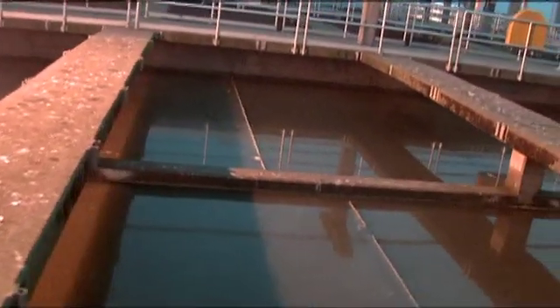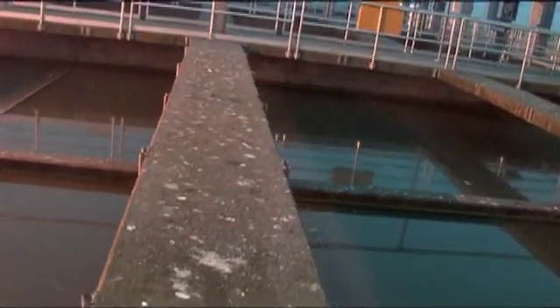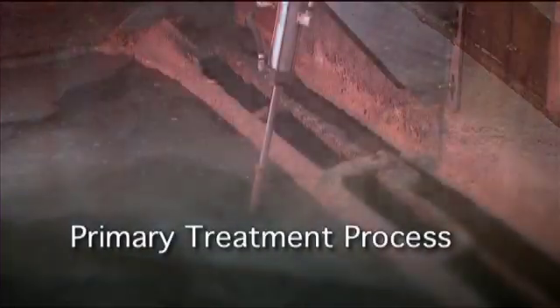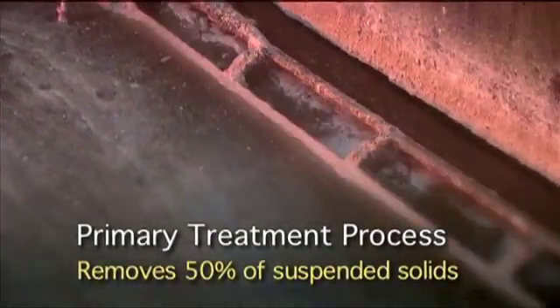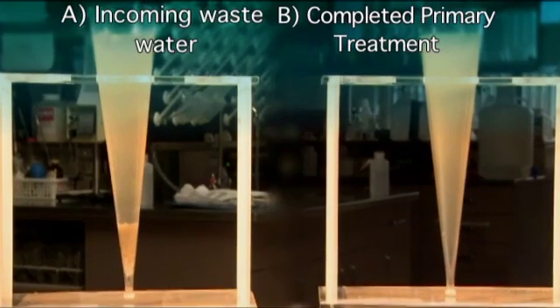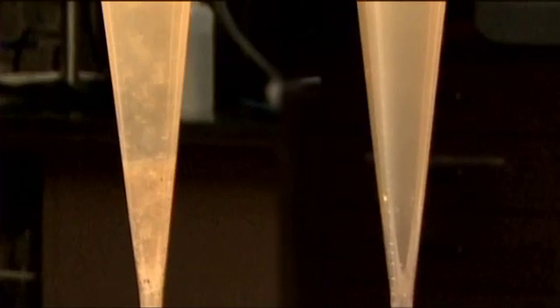The next step is all about taking it easy. The wastewater flows through sedimentation tanks where there is very little movement. The result? Heavier suspended solids sink, and lighter suspended solids float — then they can be scraped away. This screening and settling is called primary treatment, and it removes 50% of the suspended solids. Here is a sample of the incoming wastewater, and on the right is a sample following completion of primary treatment — 50% of the suspended solids have been removed.